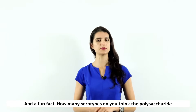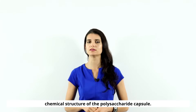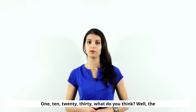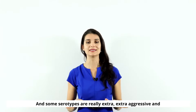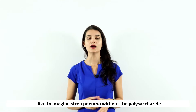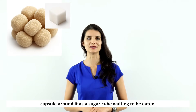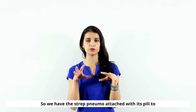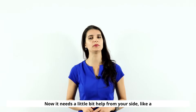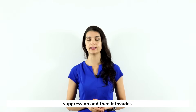How many serotypes do you think the polysaccharide capsule has? When I say serotypes, I mean the variations in the chemical structure of the polysaccharide capsule. The answer is over 90 serotypes, and some are really extra aggressive and deadly — like serotype 3, for example. Strep pneumo without its polysaccharide capsule is like a sugar cube waiting to be eaten. It's attached with its pili to your mucosal cells, with its polysaccharide capsule shielding it from our immune defenses — but it still needs help from your side, like a viral coinfection, trauma, or immune suppression, and then it invades.